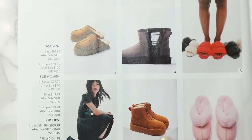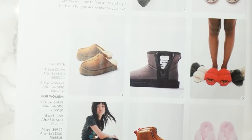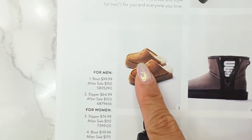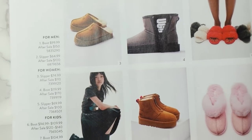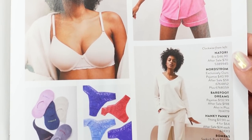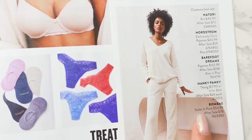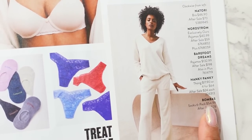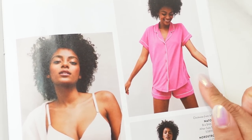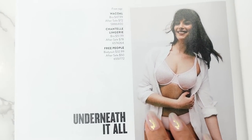Uggs — they have a whole page dedicated to Uggs. I usually pick up a new pair of Uggs every sale, either outdoor Uggs or just house slipper Uggs. These are really cute. Then we have pajamas, bras, undies, and socks. I always hear rave reviews about the Bombas socks — on sale for $55 for a six-pack. I have this pajama set a couple of times; it's so comfy. I love matching pajama sets.